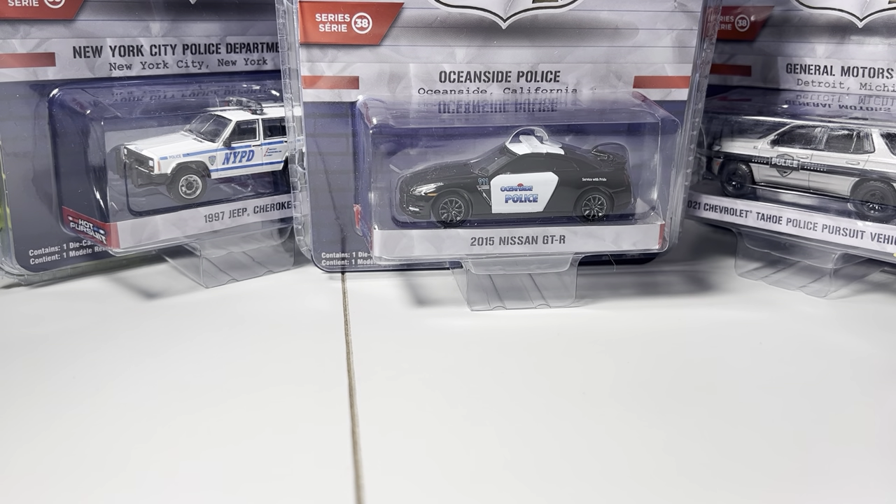Hey everyone, it's ADS DieCast here with another video. Today we're going to be looking at Greenlight Hot Pursuit series number 38.